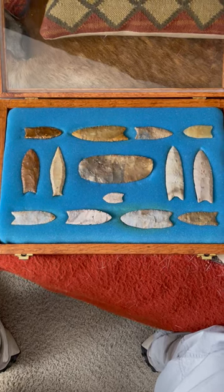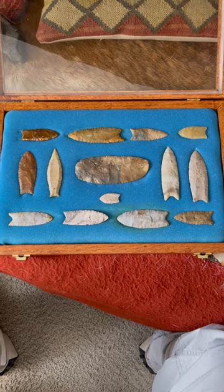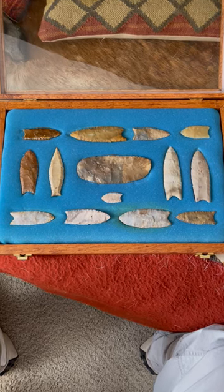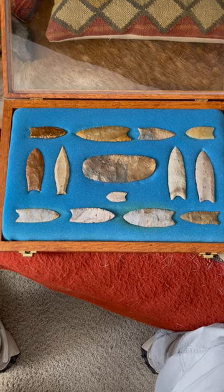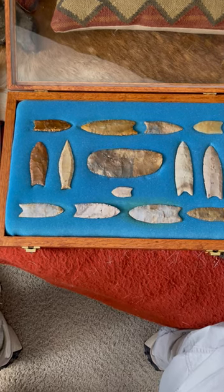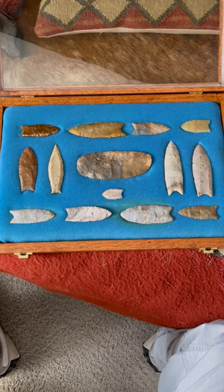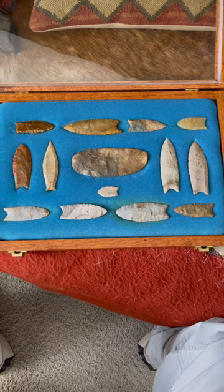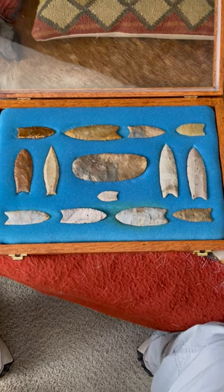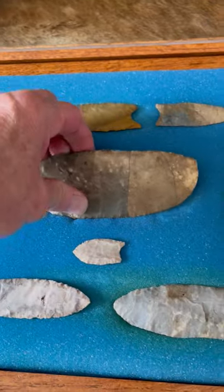I wanted to share with you today this beautiful frame of Clovis points, a Folsom point, a Cumberland point, and a Folsom ultra-thin pictured in the middle alongside that beautiful Cumberland point. These are all Greg Perino papered points, and most of them are published as well. Let's start with the Folsom ultra-thin right here.